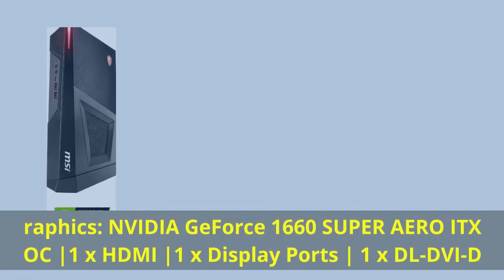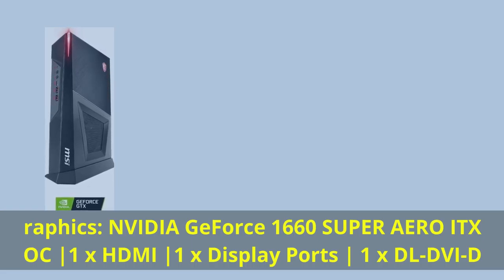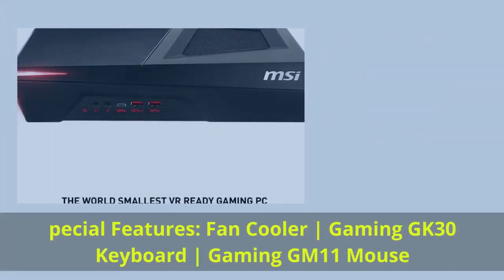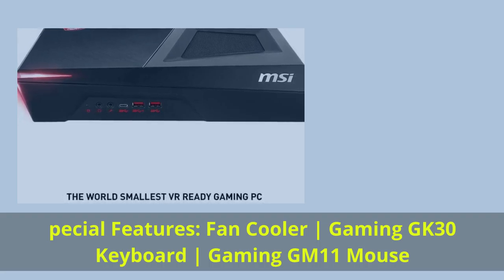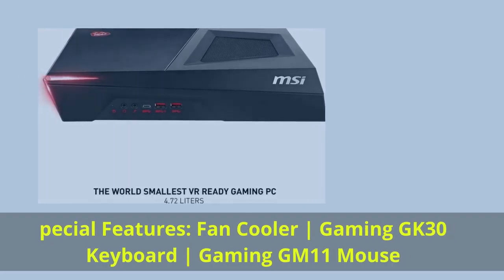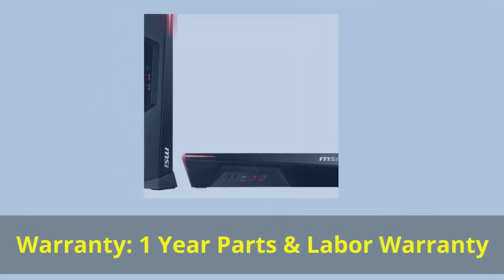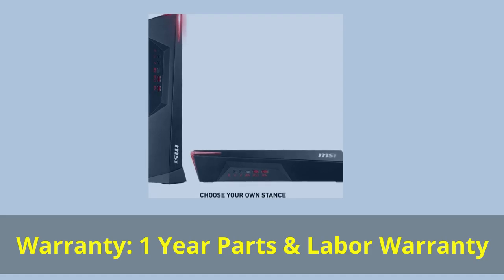Graphics: Nvidia GeForce GTX 1660 Super Aero ITX OC — 1x HDMI, 1x DisplayPort, 1x DL-DVI-D. Special Features: Fan Cooler, Gaming GK30 Keyboard, Gaming GM11 Mouse. Warranty: 1-Year Parts and Labor.